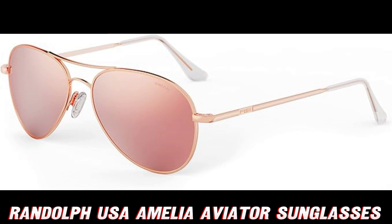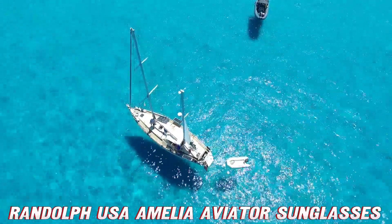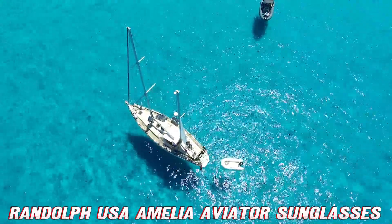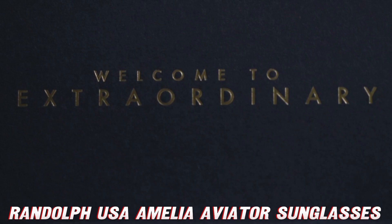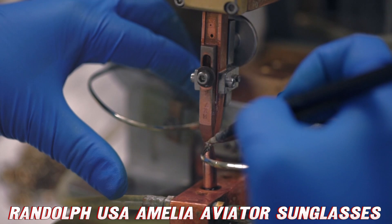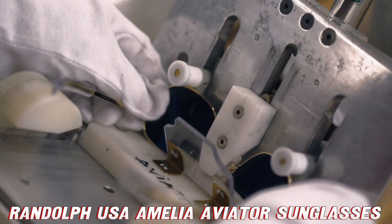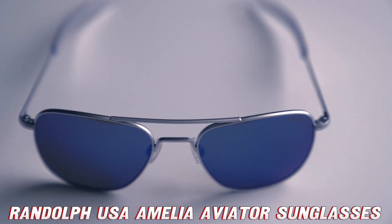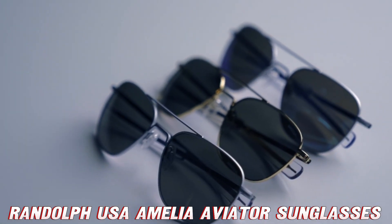Now, I know what you're thinking — these sound amazing, but they must cost an arm and a leg, right? Well, hold on to your wallet, because I've got some good news for you. These high-flying, UV-blocking, style-rocking sunglasses are more affordable than you might think. And here's the kicker, there's a fantastic discount waiting for you on Amazon right now. Just check the description below for the link, and prepare for your bank account to breathe a sigh of relief. Remember, life's too short for boring sunglasses.